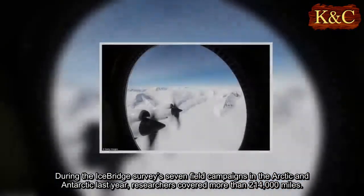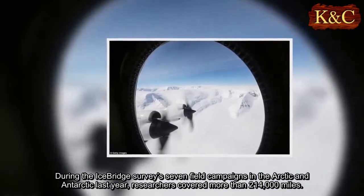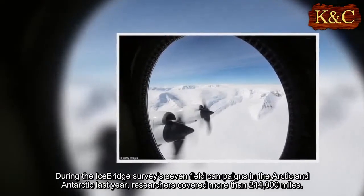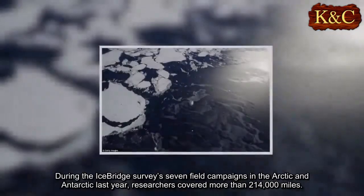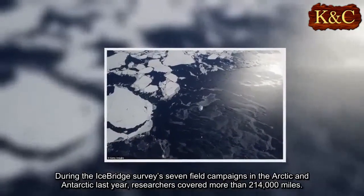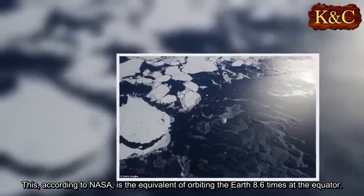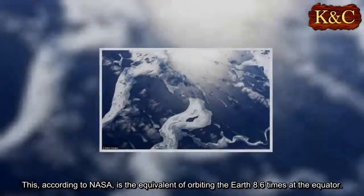During the IceBridge Survey's seven field campaigns in the Arctic and Antarctic last year, researchers covered more than 214,000 miles. According to NASA, this is the equivalent of orbiting the Earth 8.6 times at the equator.